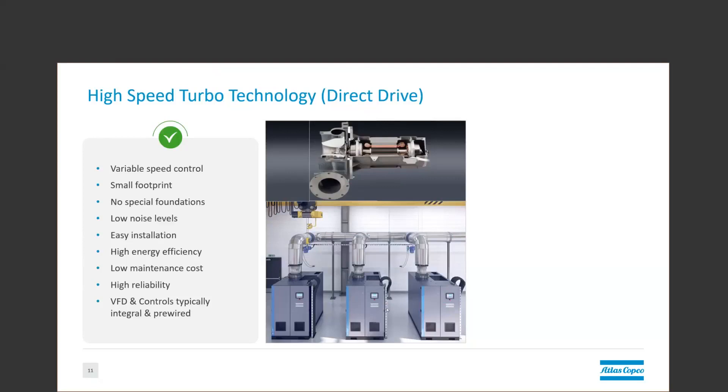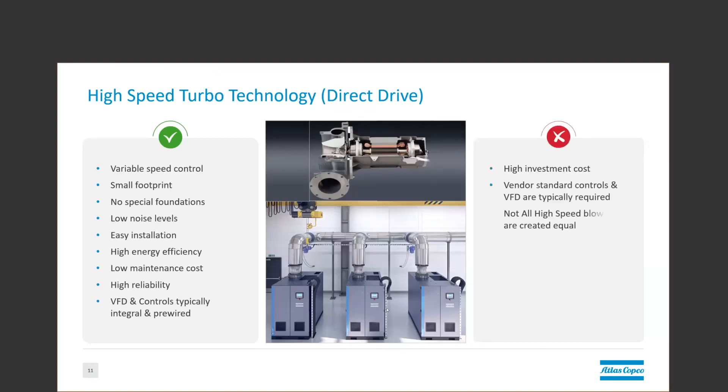Some of the key benefits are that they are high-efficiency, fully integrated plug-and-play packages with very low maintenance due to the lack of lubrication required. Some of the key things that aren't in favor of the high-speed turbo are the initial cost and the high complexity that tends to make them averse to major modifications.